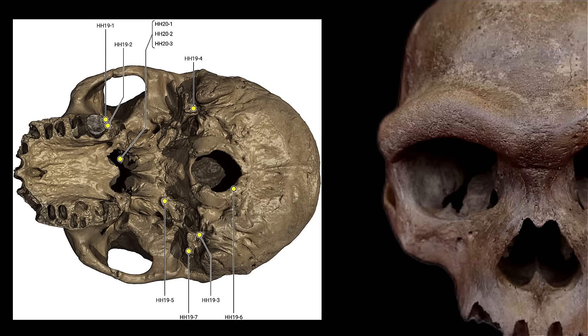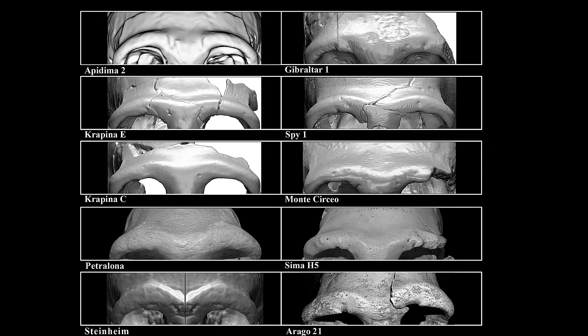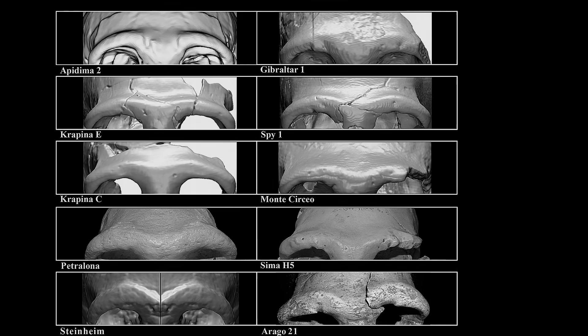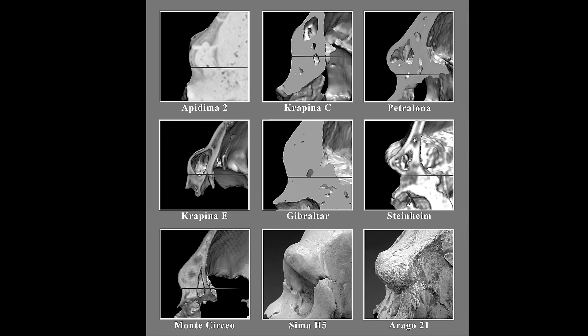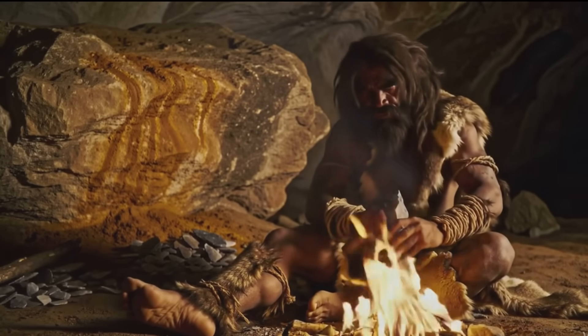Jebel Irhoud, with a flat face and modest sinus system, suggests a warmer, drier habitat. Early Homo sapiens evolved in fluctuating African climates where extreme cold was rare. Their sinuses were streamlined — no need for bulky warming chambers. In modern humans, sinus shape is plastic but generally more conservative than in Neanderthals. Our narrower nose and smaller sinuses speak to a generalist strategy, adaptable across many environments but not optimised for any single extreme.